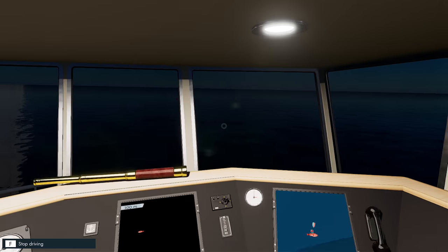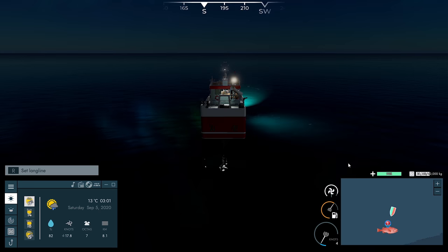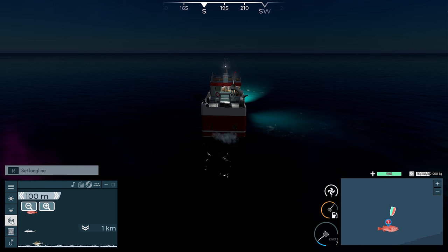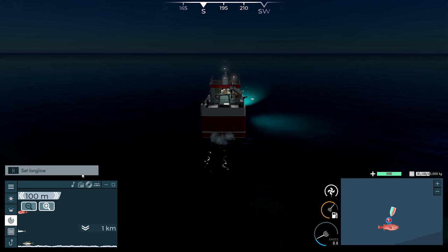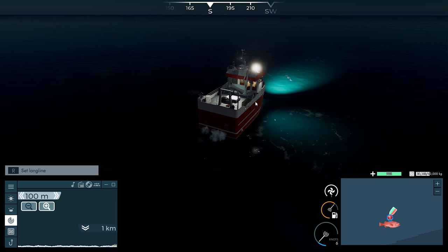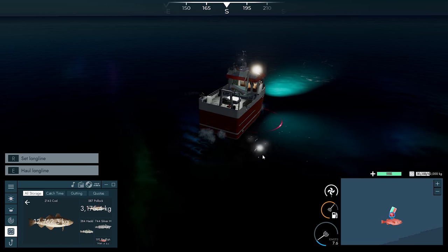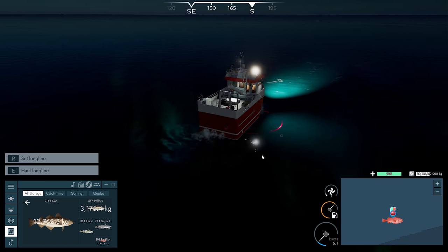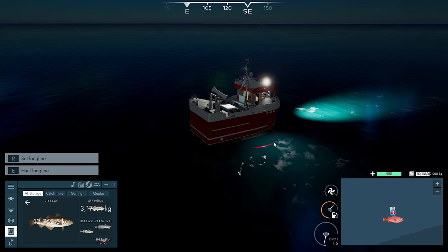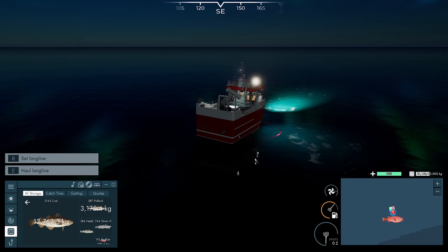Let's grab the searchlight as well and go get this line. Twenty hours out. Hopefully we can get a decent amount of redfish — even some more cod would be nice. Let's see exactly what we've got: 12,000 kilos of cod, some pollock, some haddock, silver hake, and redfish. Not much redfish but not that concerned about that to be honest.